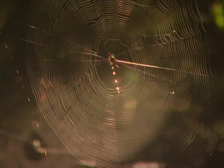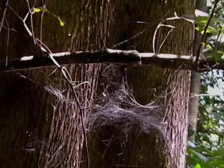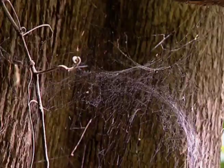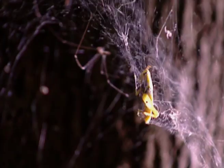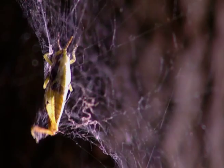Some spider webs are symmetrical and neat. Some appear completely disorganized, a complete mess. But even when they appear like a plate of spaghetti, a spider nest is designed with precision and purpose. Here the purpose is to capture flying prey.